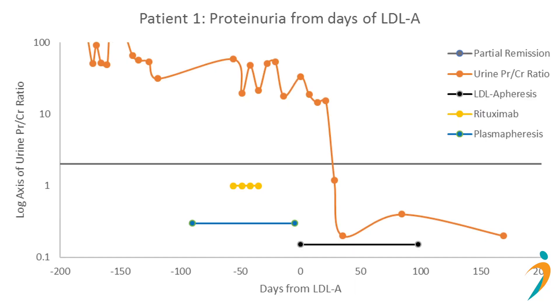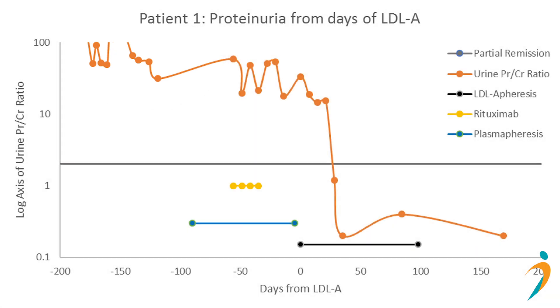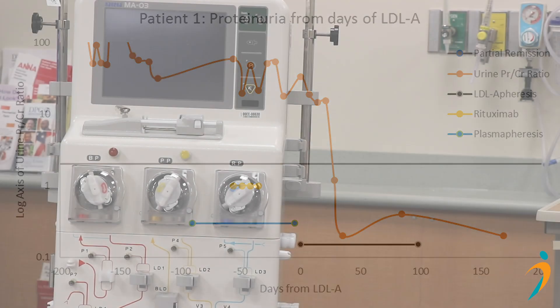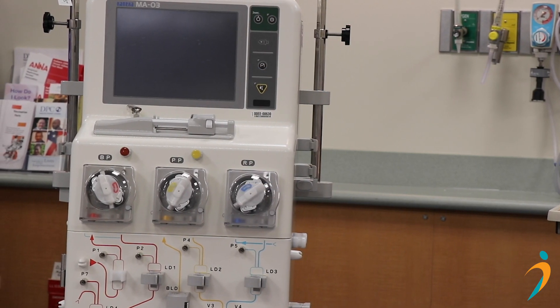What you see here is a patient who recovered very nicely after undergoing lipid pheresis. On the y-axis, we have a log of the urine protein to creatinine ratio, and you can see initially the patient had very high urine protein to creatinine ratios. The patient underwent multiple treatments, including Rituxan along with standard apheresis. However, when the patient underwent LDL apheresis, we saw a very nice and sustained drop in the protein to creatinine ratio. This treatment, as with most lipid apheresis treatments, was extremely well tolerated.